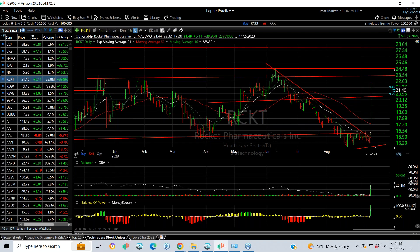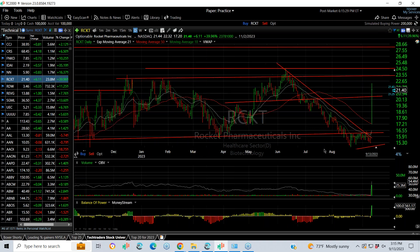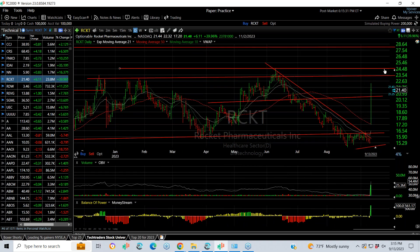RCKT — Rocket Pharmaceuticals — with an explosive move on positive drug news. It closed at $15.29, ran all the way up into the $22+ range, finishing at $21.40, up $6.11 — a 40% gain. Usually that kind of move and thrust coming out will get you to at least test resistance at about $24.50 next.